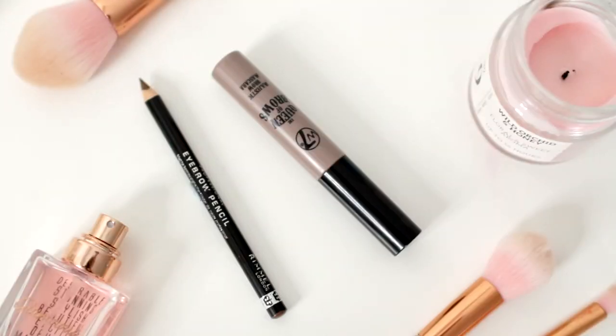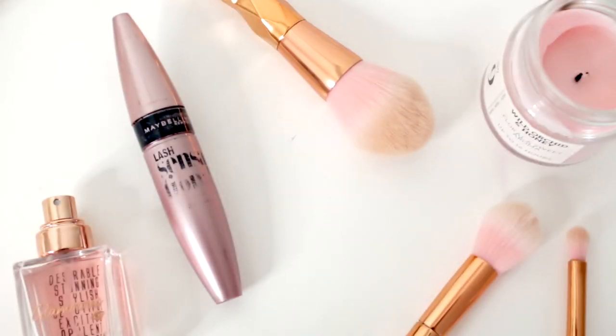For eyebrows, again it's the same two products I talk about in every video: the Rimmel Professional Brow Pencil in the shade Hazel, and the W7 Queen of Brows in the shade Light Medium. If you're having a really minimal makeup day you might be able to get away with just one of these, but I personally need both because my eyebrows are basically non-existent. And for mascara — no one is surprised — this is the Maybelline Lash Sensational Mascara, my favourite mascara of all time.